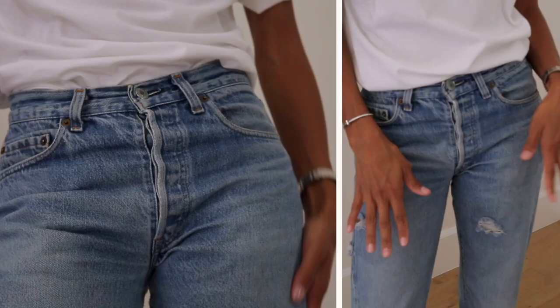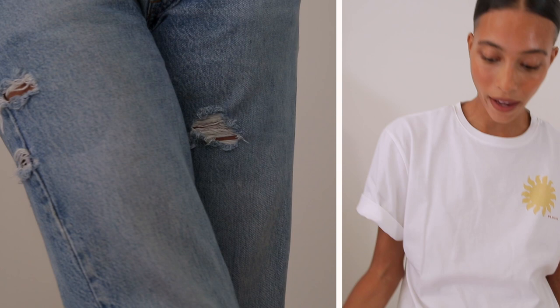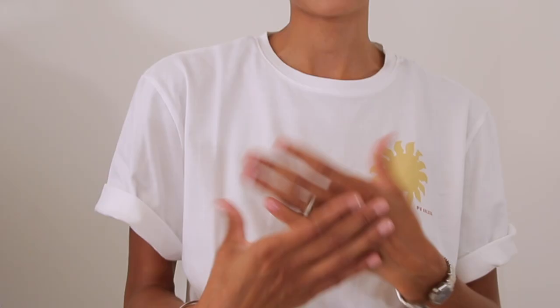Now let's get into the fun part. I am wearing my first outfit. It's a t-shirt from Sir the Label, vintage Levi's that I got from Etsy, and my favorite sneakers from the Jay Oound Reebok collaboration. I'm pairing this look with my go-to jewelry for the summertime: my Tiffany bracelet, my Dior watch, and my beloved wedding ring.